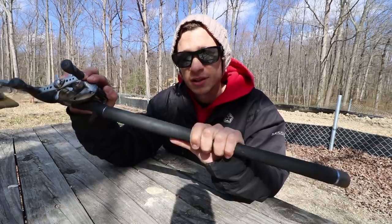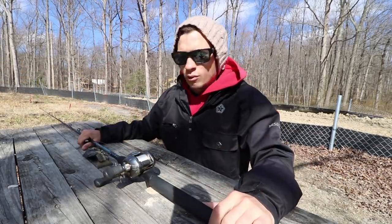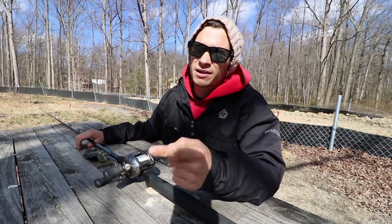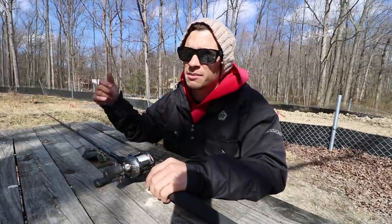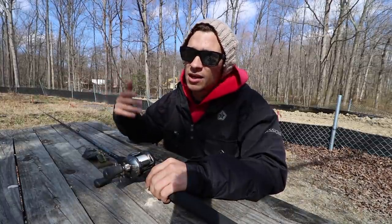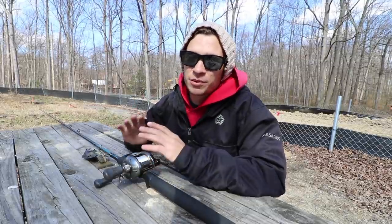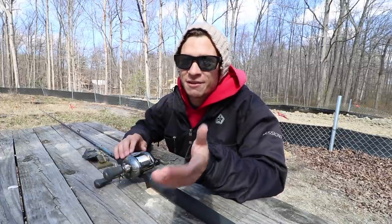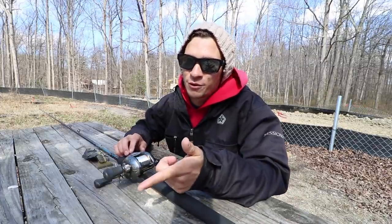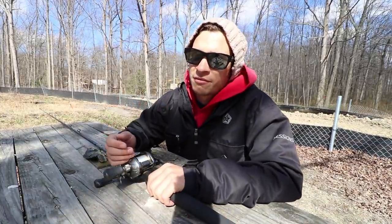We're going to be throwing some of the Savage Gear eels around today, the Seabill swimbaits or glide baits. Ty also hooked me up with a couple bigger swimbaits to throw for the musky. We're currently 32 hours into this musky hunt — I don't plan on stopping until I catch one. I'd estimate we're about a third of the way through the 10,000 casts.